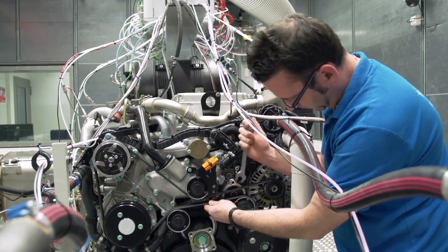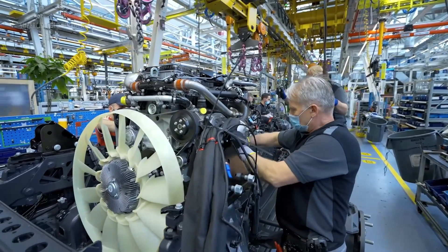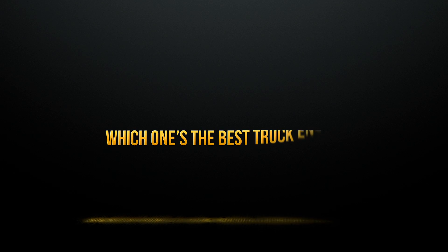Is it the Scania V8, the Volvo D16K, the MAN D38, or the Mercedes OM473? Watch till the end and figure out which one's the best truck engine.